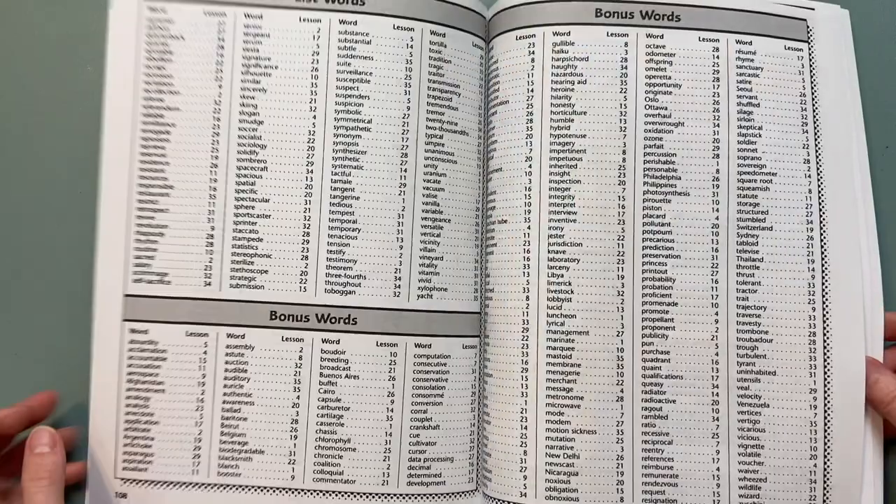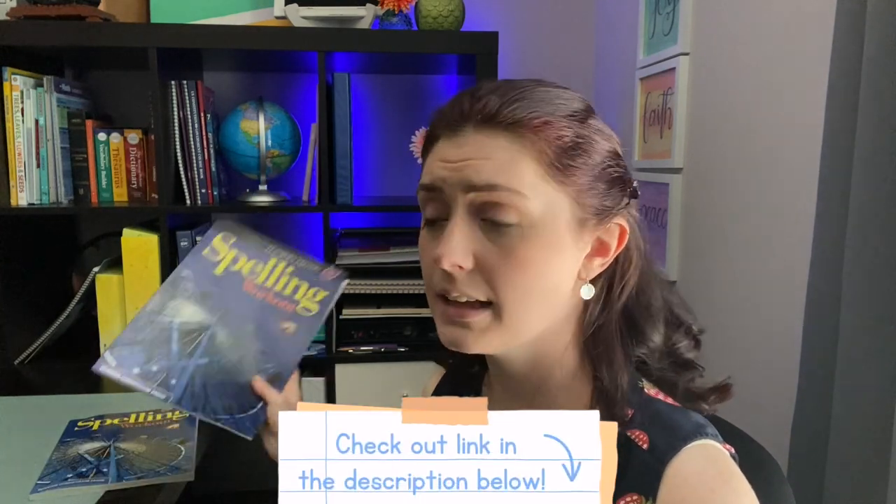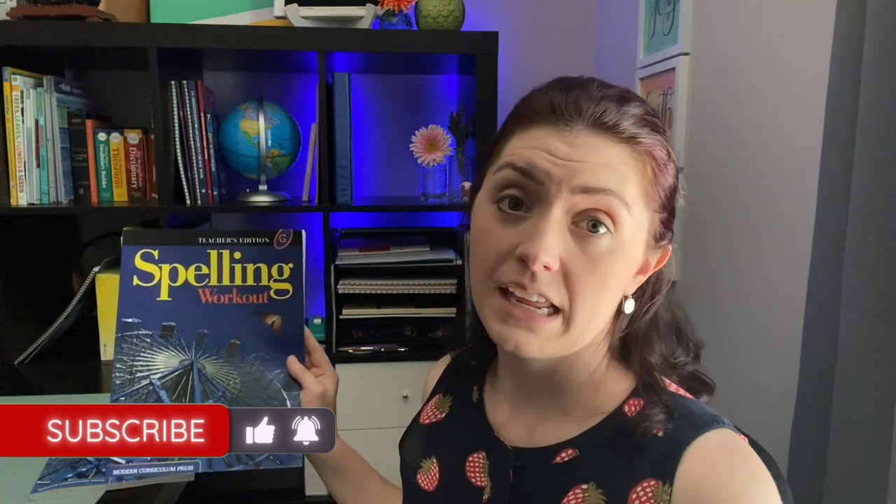I'm really impressed. I hope that helped you figure out if this is a good curriculum for you. Even though it may seem a little older looking and cheaper quality paper, for what it is they're pretty thorough with the amount of words they use. I'll link this curriculum down below so you can look at the other grade options. We're using level G for 7th grade, so that can give you an idea of placement. My child is a good reader, so if your child struggles in that area you may want to bring them down a level or two. Thanks for being here today. I'll see you on the next video. Until then, shine bright.